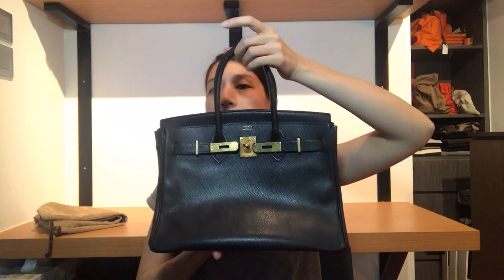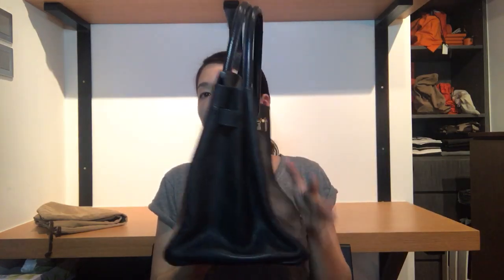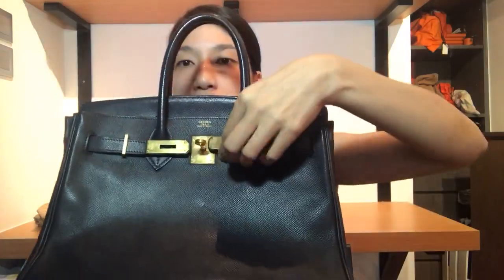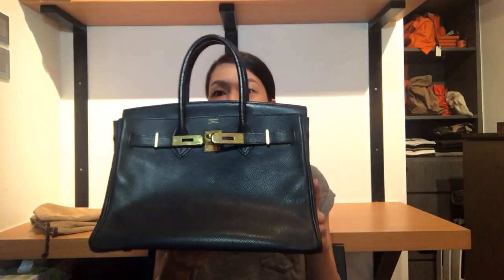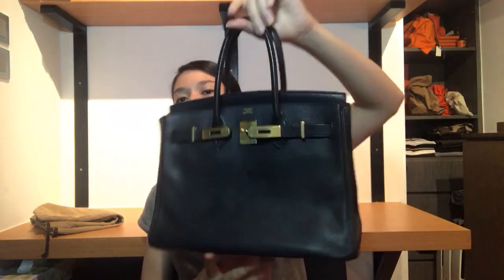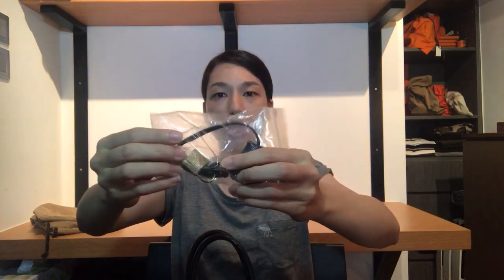I don't really care what leather it is as long as it's authentic. Let's assume this is Epsom — it's dense and it stays in shape quite well for a vintage bag. The year stamp is right here; it's a W in a circle on the tip, which is 1993 — over 20 years old. I'm happy for this price. I also got it with a matching pochette, two keys, and a gold lock — nothing else, just the whole set with the dust bag.